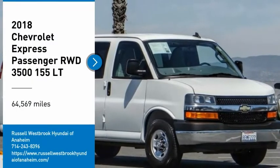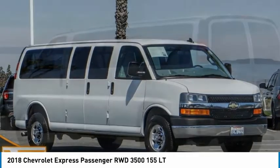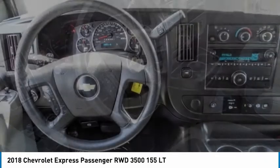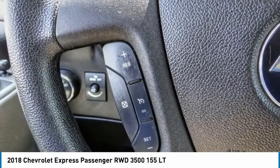Stop by and take a look at the 2018 Express. The Express offers massive spaciousness, style, safety, and a surprising amount of optional features. With enhanced towing and hauling capabilities, the Express is built to get the job done.